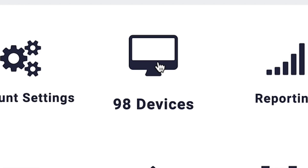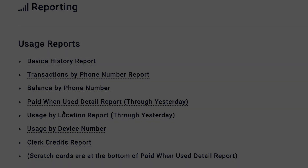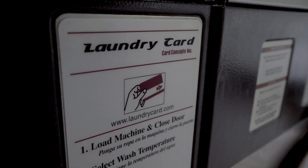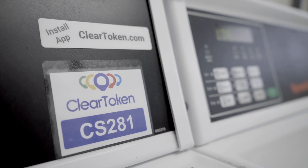Detailed reports from each washer and dryer can be retrieved at any time, detailing the exact amount of time each machine is used and how much revenue has been generated. Kiosk maintenance, credit card fees, paying for dedicated data streaming, losing money from your business — say goodbye to all of it.